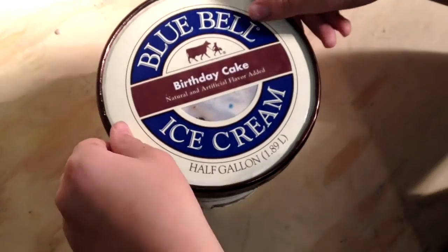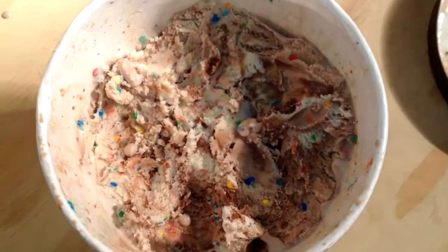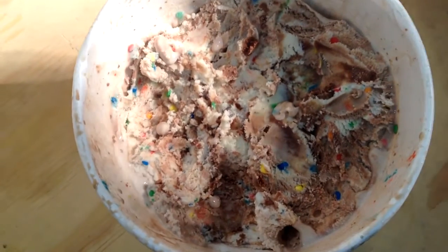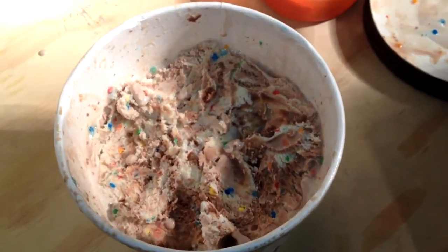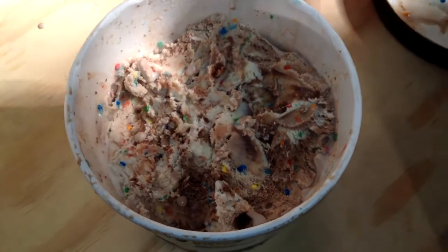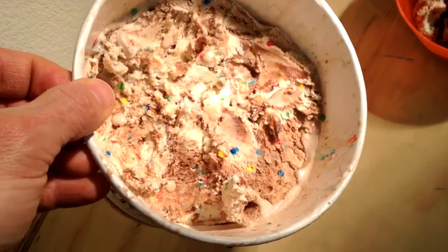I want to see what those chunks of birthday cake look like. Oh my gosh, where in the heck did it all go? Somebody's been gnawing in there! But look at that — you can see the colored specs, and those are like icing and little chunks of birthday cake. That looks delicious. This is a half gallon and it looks kind of like vanilla ice cream.